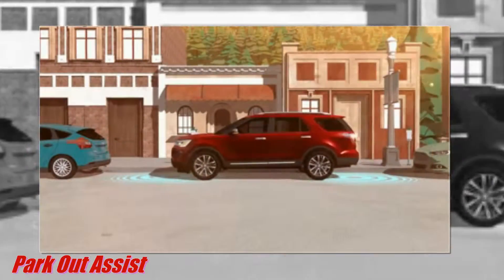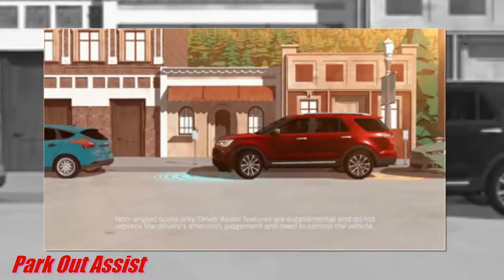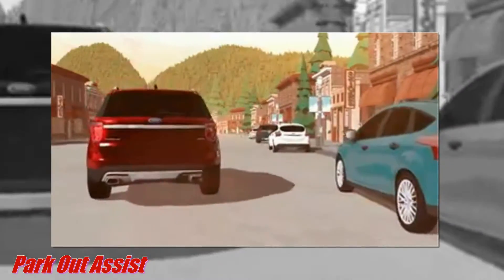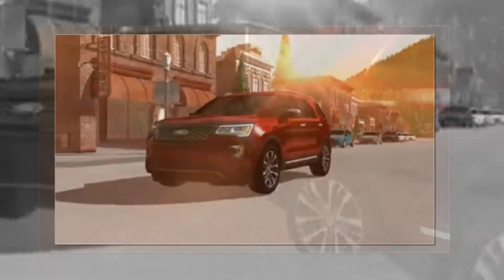Explore can steer you out of tight spots with available park out assist. Simply press the button and Explore will give you reassuring instructions on shifting, moving forward and moving back, while the SUV steers you out of the space automatically. You just have to accelerate and brake.